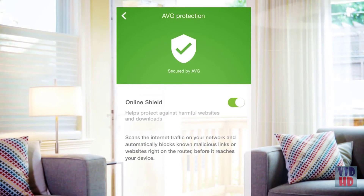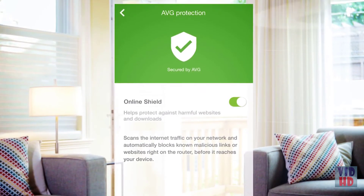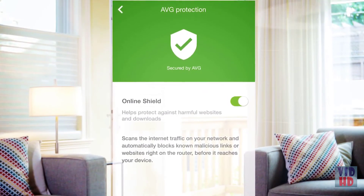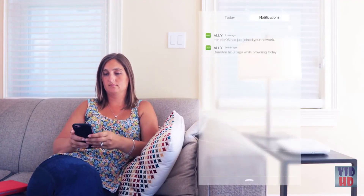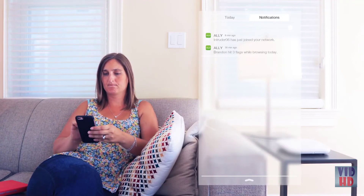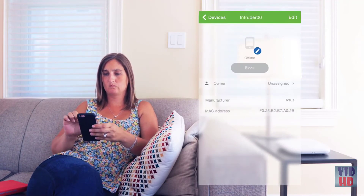Alley offers real-time protection against malware and other harmful websites. Alley notifies me when a user tries to reach a blocked site or when someone new tries to access my network. And if I don't recognize them, I just tap Block.